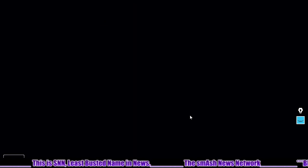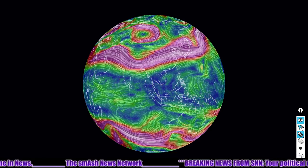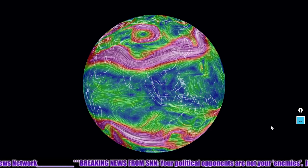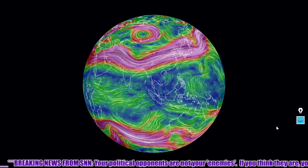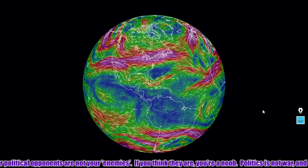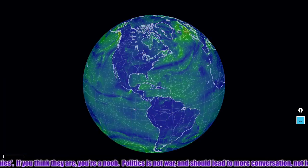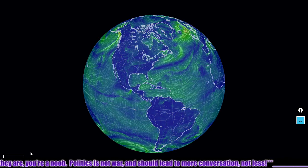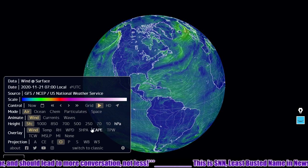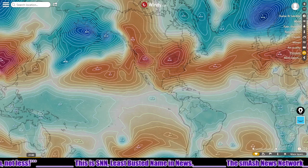Here's nullschool.net — check out the 250 hectopascal anticyclone here over the eastern northern hemisphere. Anticyclones rotate clockwise in the northern hemisphere and are associated with high pressure zones. Here are the jet streams of the western world. Let's take a look at surface winds — some heavy onshore winds there on the southern coast of Alaska. As high pressure continues to dominate the lower 48, some serious low pressure systems are creeping up on Alaska.